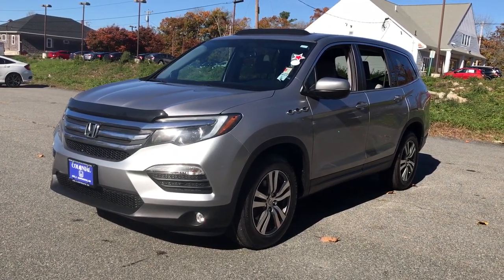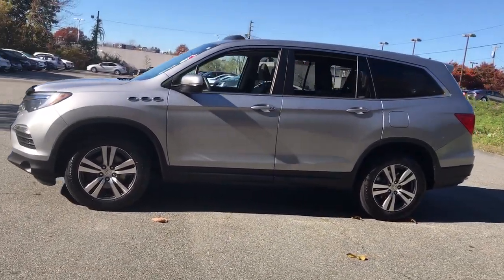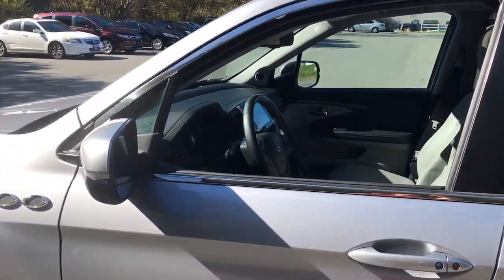Here is a wonderful 2018 Honda Pilot. This vehicle is an outstanding buy with fewer than 60,000 miles on the odometer. Take a closer look at this super capable Pilot.